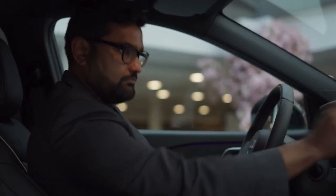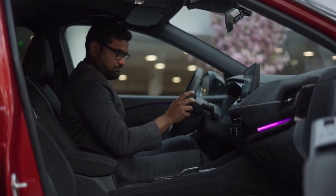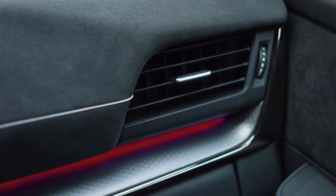As soon as you step inside the new Nissan Qashqai, the car knows you — from your seating position, your mirrors, even your radio settings and software. The car is tailored for you.